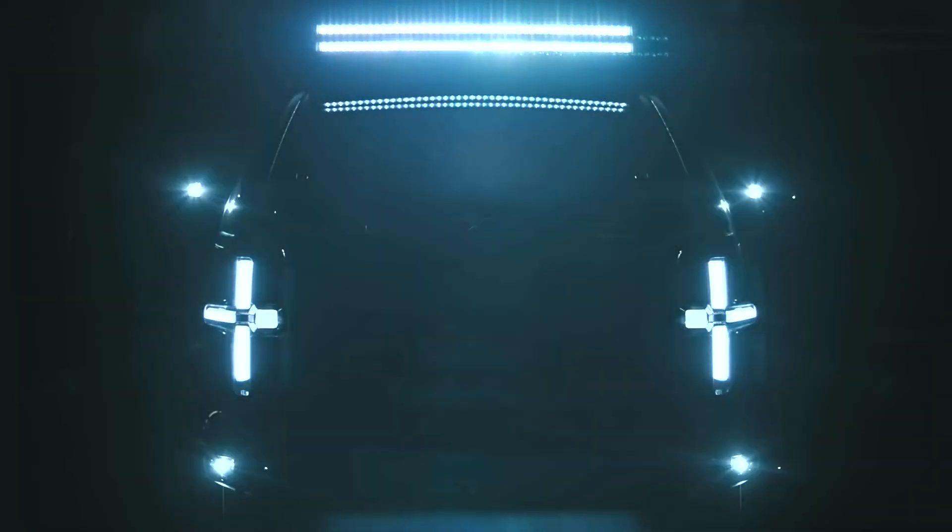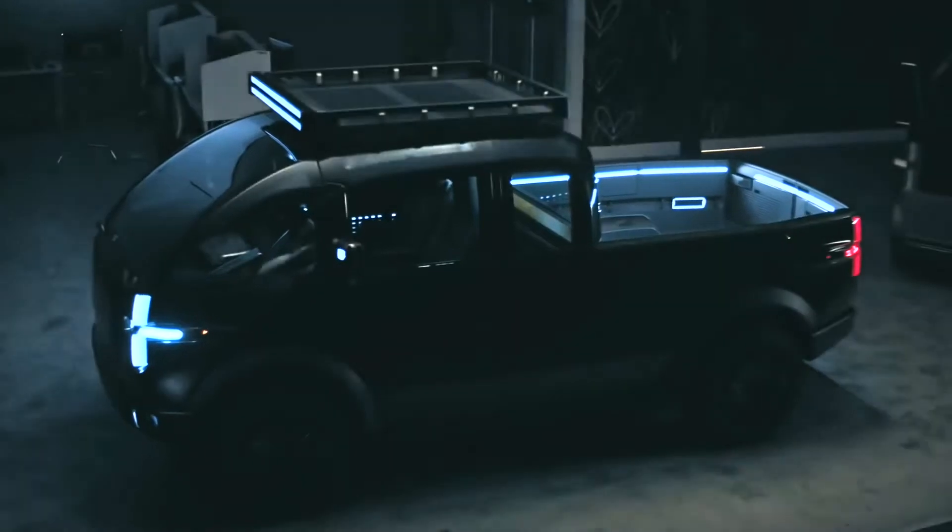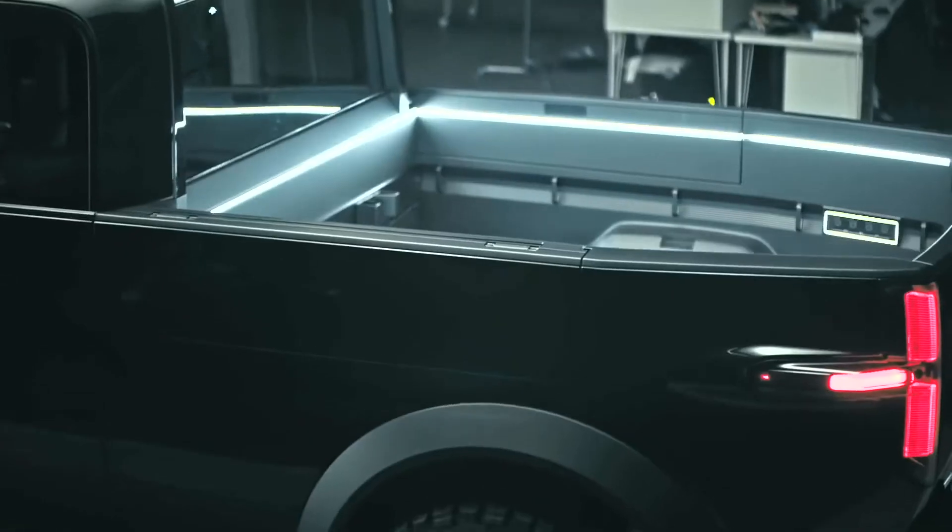Fully electric pickup truck features powered workbenches, tool storage, a modular expandable bed, and more. This is Gadgets and Widgets.